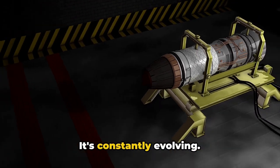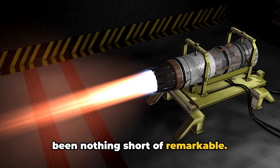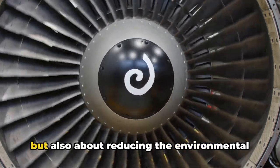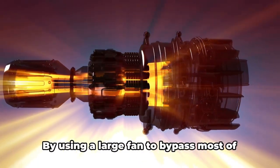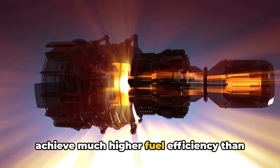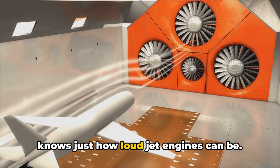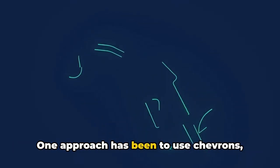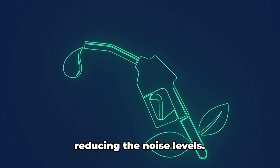Jet engine technology is not static — it's constantly evolving. One key area of focus has been improving fuel efficiency, not just to reduce costs but also to reduce the environmental impact of air travel. Turbofan engines have made significant strides here, using a large fan to bypass most incoming air around the combustion chamber to achieve much higher fuel efficiency. Engineers have also been working to reduce noise, with one approach being chevrons — sawtooth patterns on exhaust nozzles that help mix exhaust gases more smoothly with the surrounding air, reducing noise levels.